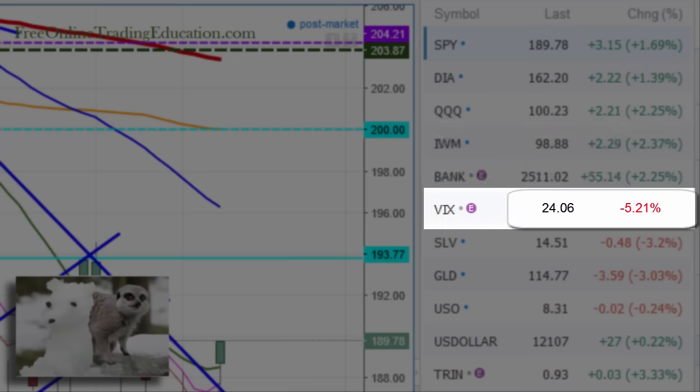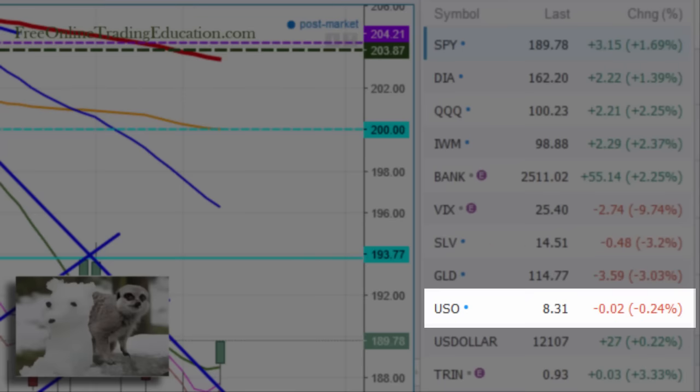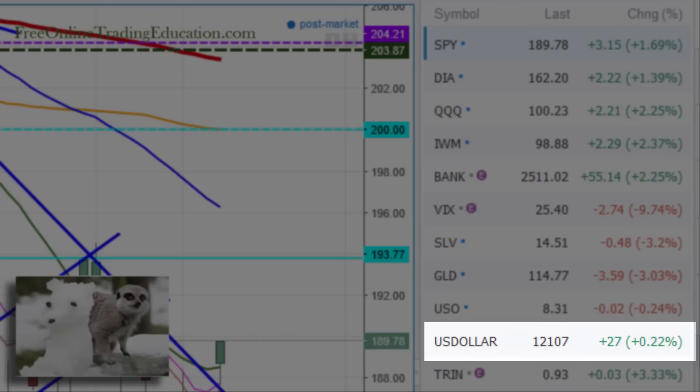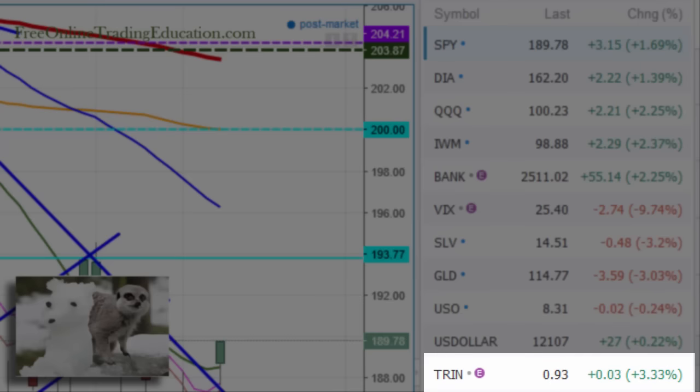We even had the VIX drop all the way to 24.06, down 5.2%, but we are still in the volatile range — over 20, with 20 to 30 being volatile. Gold and silver saw people take their money back out; they're not buying those as a defensive measure. Oil dropped a fraction today, down 0.24%, the dollar is up just a fraction, and the grad is at the neutral zone — no trend trade there.